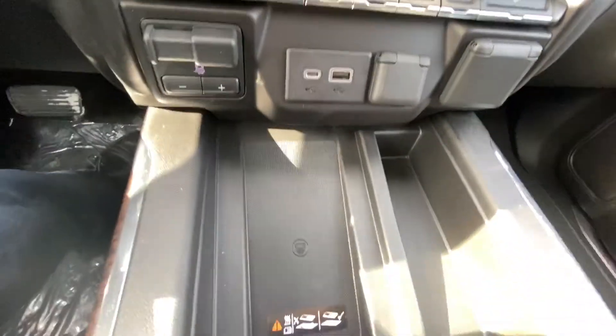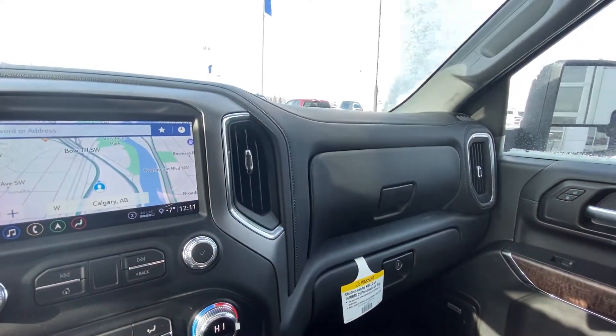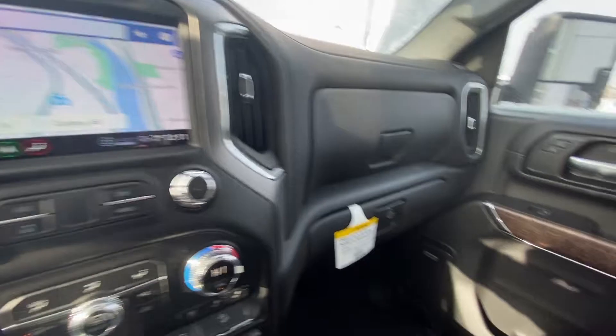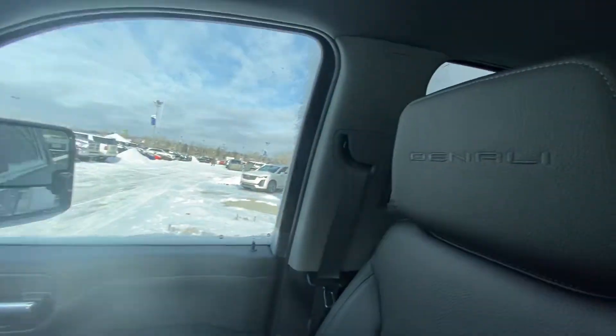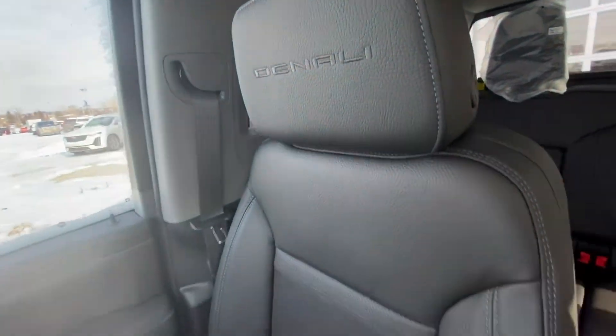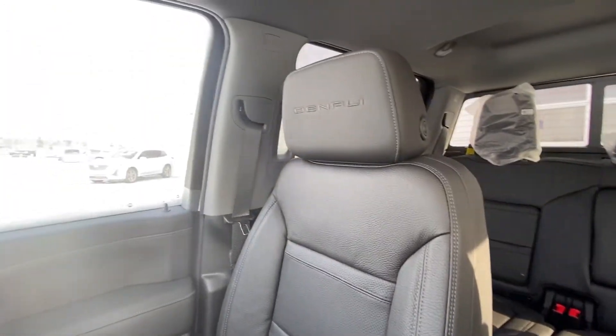We do have the dual USB outlets, wireless charging, dual glove boxes, and the Bose premium audio system in this vehicle as well. There's the wood trim, a beautiful Denali logo sewn into the headrests, and those beautiful black leather seats.